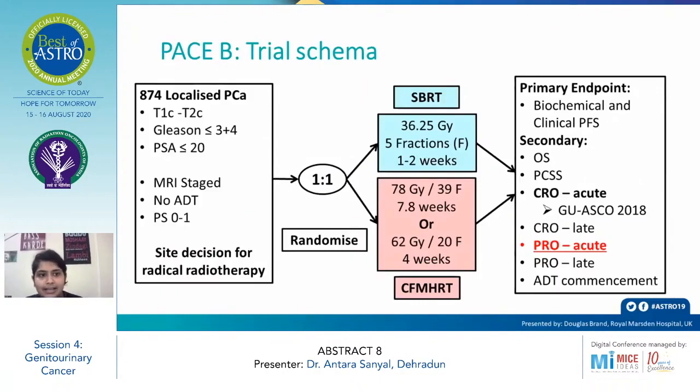The PACE B trial schema included 874 localized prostate carcinoma patients, T1c to T2c, pStage, Gleason score less than or equal to 3+4, PSA less than or equal to 20. MRI staging was used; ADT was not allowed, with performance status of zero to one, with a decision for radical radiotherapy.